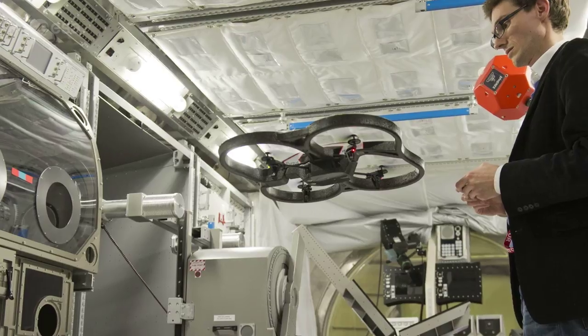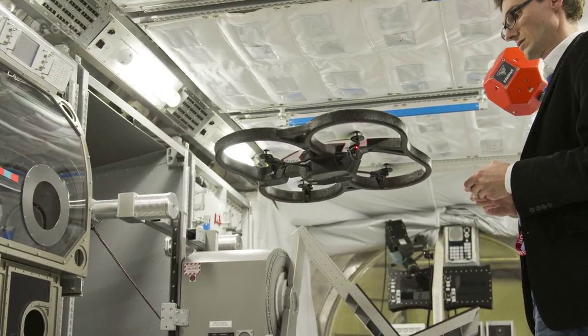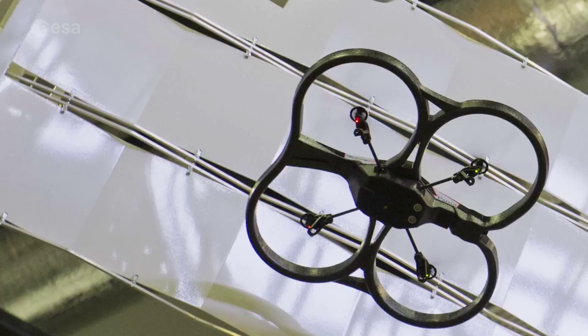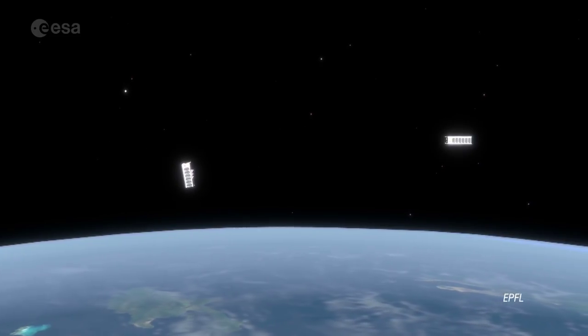With the use by CubeSats of commercial electronics and miniaturized sensors, what we're seeing is that the same technologies that are being exploited terrestrially for aerial drones are also being exploited by CubeSats. So I like to think that that same technology will enable CubeSats to become the autonomous drones of the space domain.